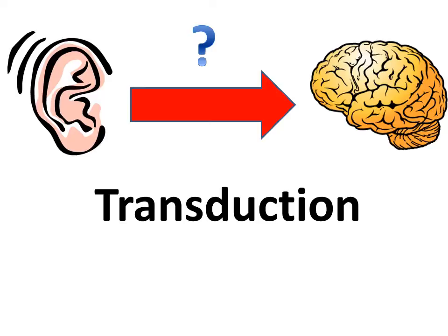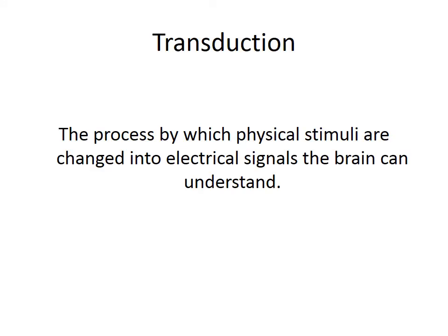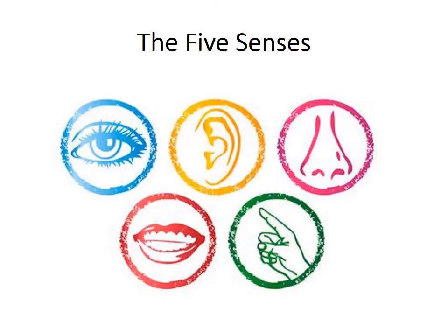Transduction lets our senses communicate with our brains. What is transduction? Transduction is the process by which physical stimuli are changed into electrical signals the brain can understand. What we're going to do next is explore the transduction process in each of our five senses, and then wrap it up with a little compare and contrast. The five classic senses are vision, hearing, touch, smell, and taste.